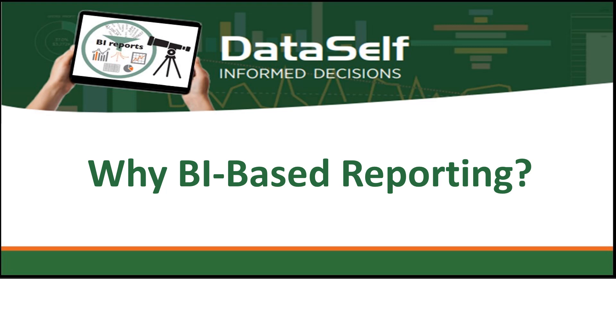Welcome to Dataself. Dataself provides business intelligence based reporting to help your organization make more timely and more informed business decisions.